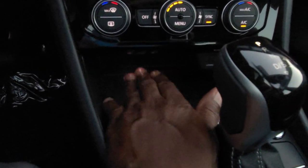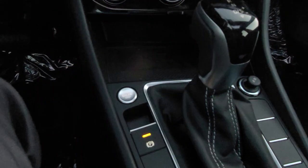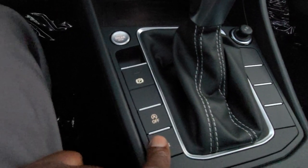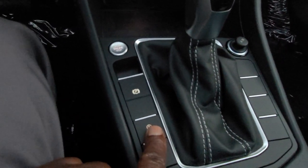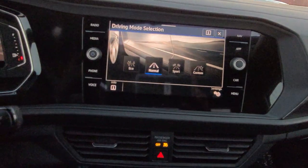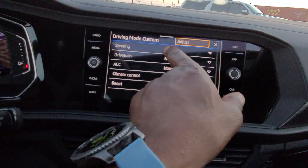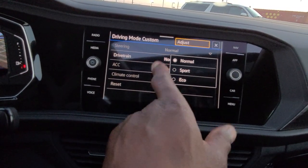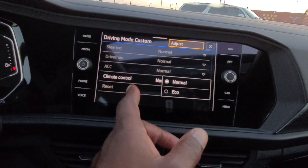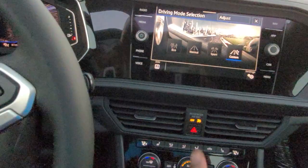Wireless charging is right here — most phones will charge in the case with that. Push button start is right here. Electronic parking brake: lift up to activate, put your foot on the brake and push down to release. Your auto start-stop is right there, and your driving modes are right here: eco, normal, sport, and custom. Custom allows you to adjust steering between normal and sport, drivetrain between normal, sport, and eco, adaptive cruise control comfort settings, and climate control between normal or eco. I'll turn it back to normal.